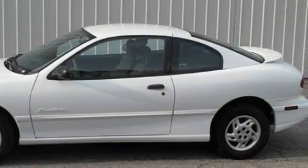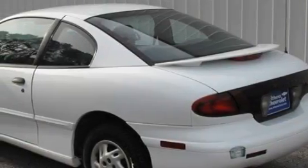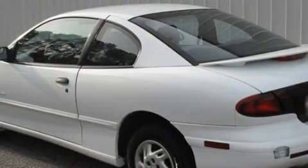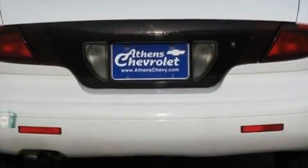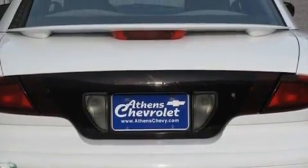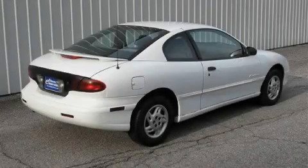This Pontiac's list of numerous features includes heater vents for rear seat passengers, map pockets, an AM/FM radio, an anti-lock braking system, a rear shoulder belt with child comfort guides, and it's easy to see why this automobile is an excellent choice.